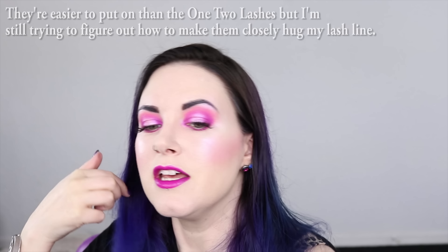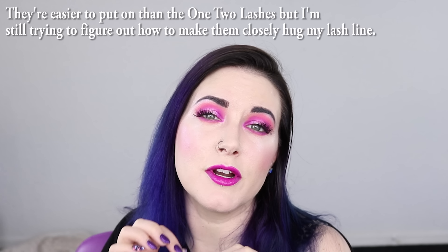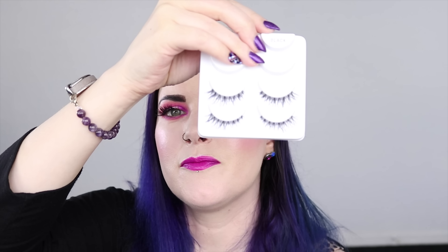In 2016 I was absolutely obsessed with Ardell Demi Wispy lashes, and I'm still obsessed with them. Today I'm actually wearing a new type of Ardell lashes — the Magnetic Accent lashes. I also bought the Magnetic Double Wispies, but they're a little too big for my eyes. I've been trying to make the Ardell Accent lashes work, and I think they do — they look so much better than the 1-2 lashes I tried, which were like $75 worth of crap. Ardell has never let me down; I always cut the Demi Wispies down a little to better fit the shape of my eyes.